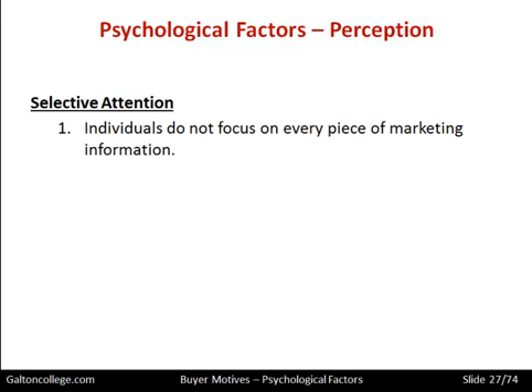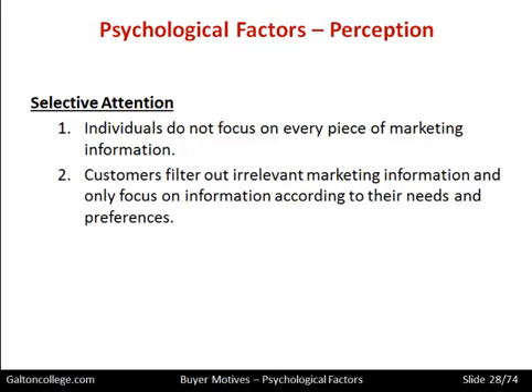Selective attention: individuals do not focus on every piece of marketing information. By and large, we don't concentrate on all of it — we just select what we want. Parts of it will appeal to us, while other parts we don't even take in or think about. We filter out irrelevant marketing information and only focus on information according to our needs and preferences — that part of the message which we can relate to.